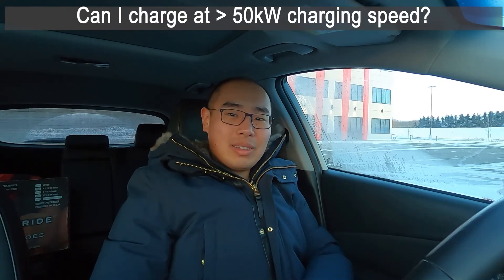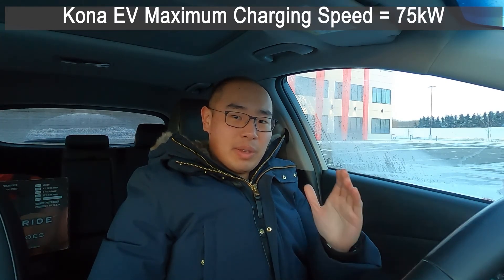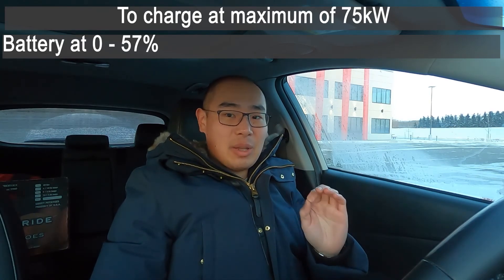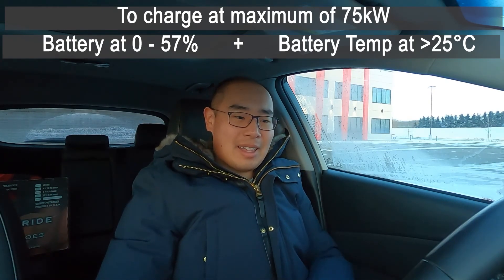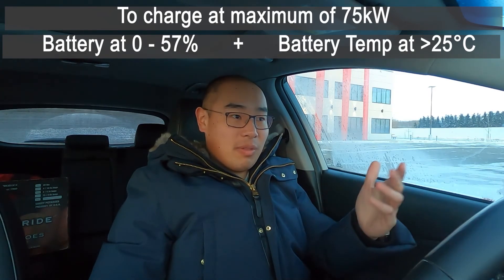Let me tell you about the experiment I want to do today — can I get over 50 kilowatts of charging speed in my vehicle in the cold? The Hyundai Kona EV can charge at a maximum of 75 kilowatts, but some things need to line up. First, the battery capacity has to be between 0 and 57%. Second, the battery temperature has to be over 25 degrees Celsius. We arrived at 13 degrees Celsius, which is short of 25. But as we fast charge, the battery heater is warming up the battery and there's excess heat from the charging process. We're now at 22 degrees Celsius — just 3 degrees from 25.